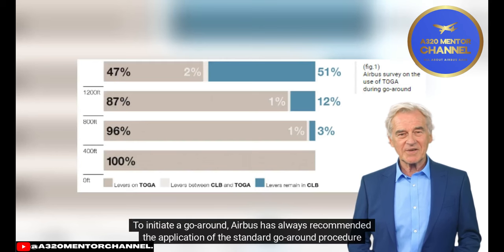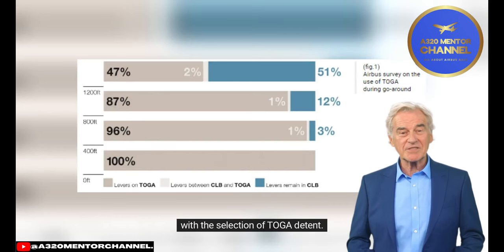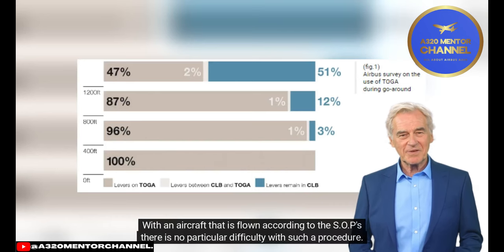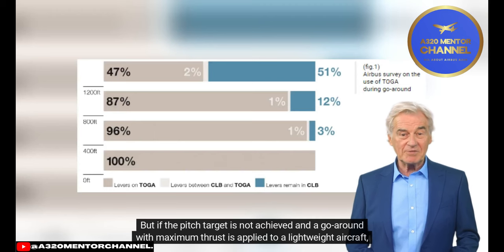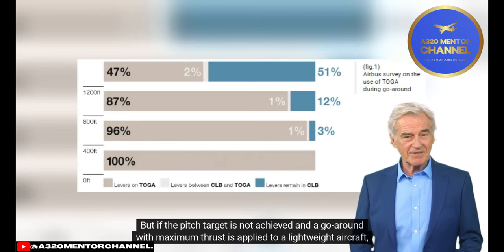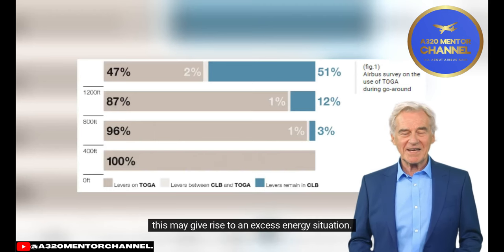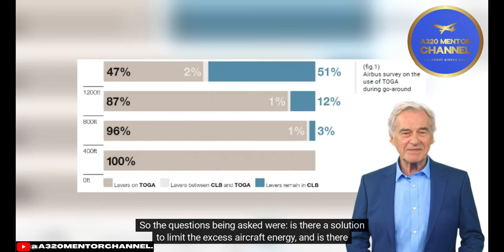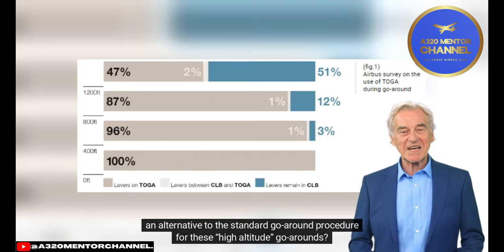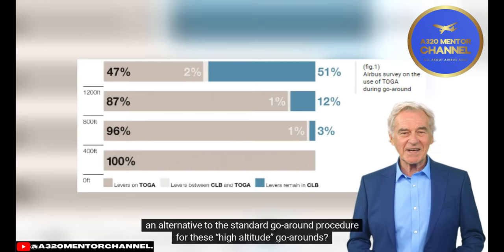To initiate a go-around, Airbus has always recommended application of the standard go-around procedure with selection of the toga detent. With an aircraft flown according to SOPs, there is no particular difficulty with such a procedure. But if the pitch target is not achieved and a go-around with maximum thrust is applied to a lightweight aircraft, this may give rise to an excess energy situation. The questions being asked were: Is there a solution to limit excess aircraft energy, and is there an alternative to the standard go-around procedure for high-altitude go-arounds?